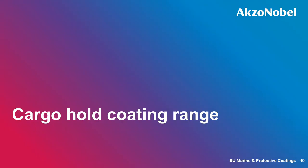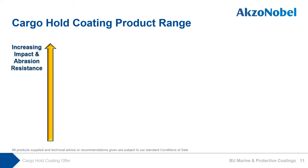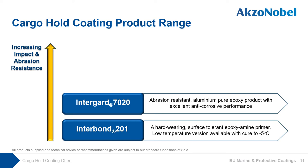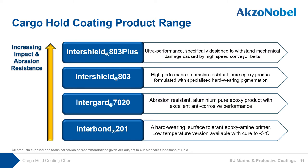Now, an introduction to AkzoNobel's cargo hold coating range. AkzoNobel offers four different-level products to the market with increasing impact and abrasion resistance from standard to Ultra Plus grade. Our standard offer is Interbound 201, a hard-wearing surface-tolerant epoxy amine primer, with a low-temperature version available with cure down to minus 5°C. Our premium offer is Intergard 7020, an abrasion-resistant aluminum pure epoxy product with excellent anti-corrosion performance. Our ultra offer is InterShield 803, a high-performance abrasion-resistant pure epoxy product formulated with specialized hard-wearing pigmentation. Finally, our ultra-plus offer is InterShield 803+, specifically designed to withstand mechanical damage caused by high-speed conveyor belt loaders.